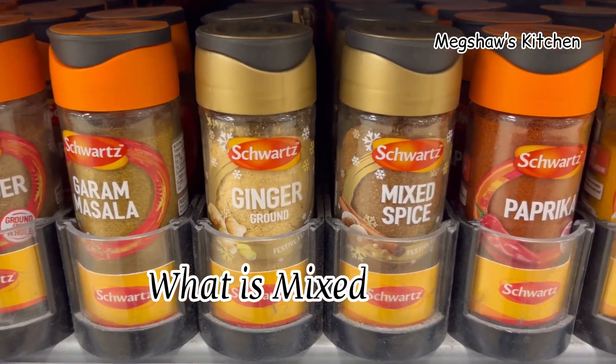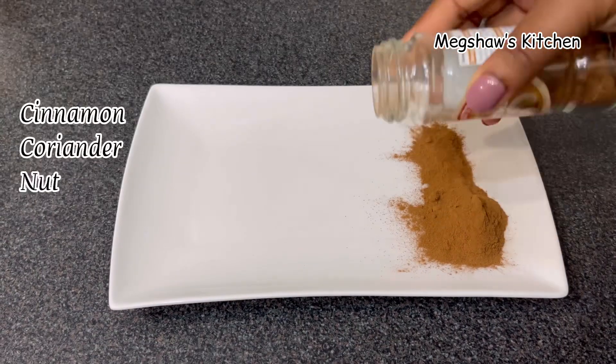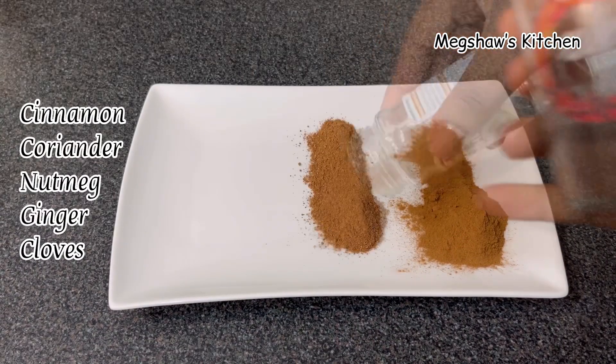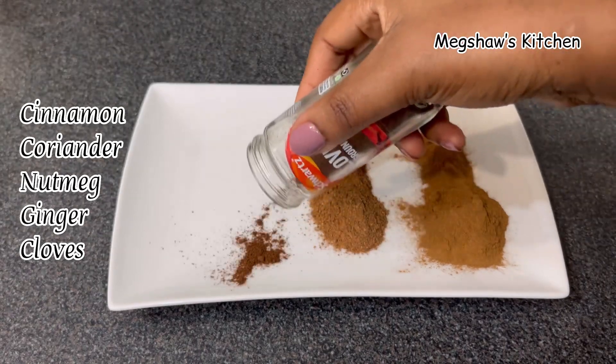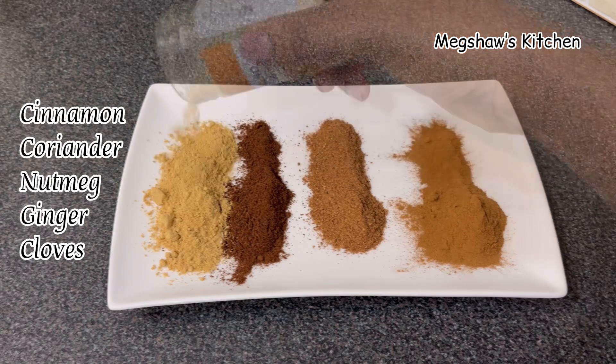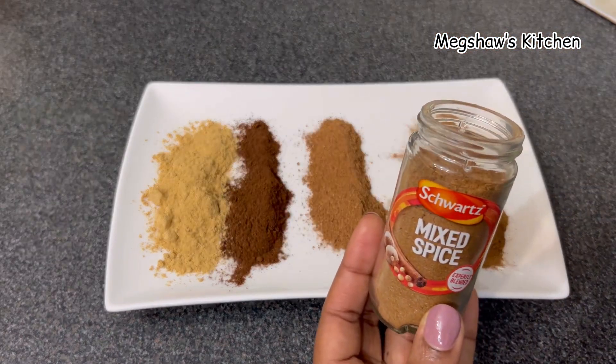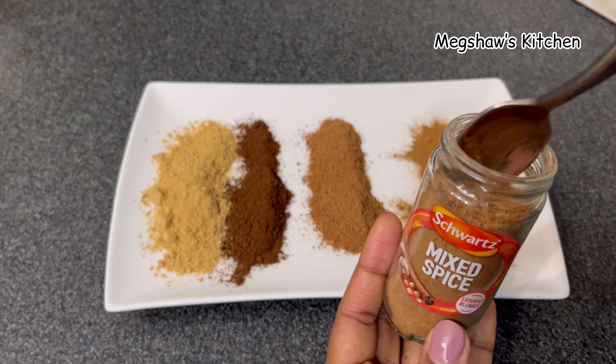To answer your question: what is mixed spice? Mixed spice is a wonderful blend of five incredibly aromatic spices. It contains cinnamon, coriander, ground nutmeg, ground ginger, and ground cloves.